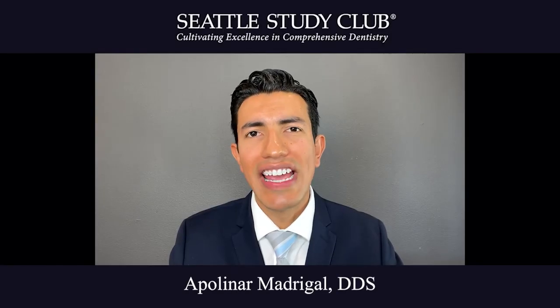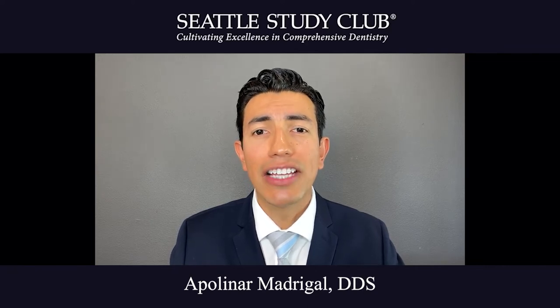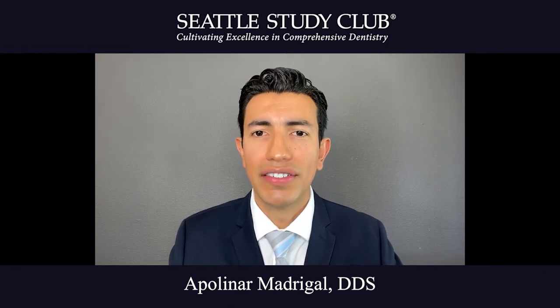Hello, my name is Apollinar Madrigal, and I am a general dentist practicing here in California. My expert tip deals with tooth sensitivity and how we can solve this problem in a non-invasive manner.